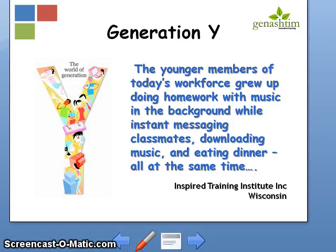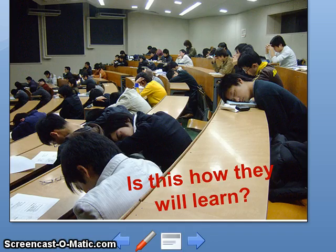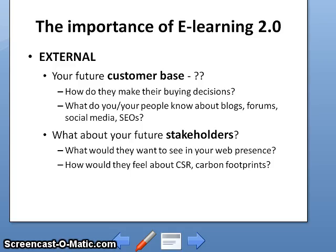I'm sure this description of Generation Y is not unfamiliar, as some of you will probably have children in this age group, like me. So given Generation Y and what we know about them, do you think about how they will learn? That was the internal aspect of the importance of e-learning.